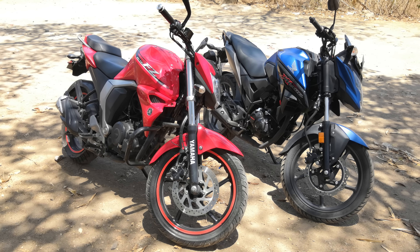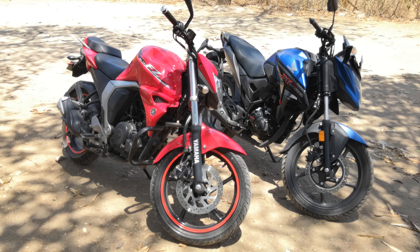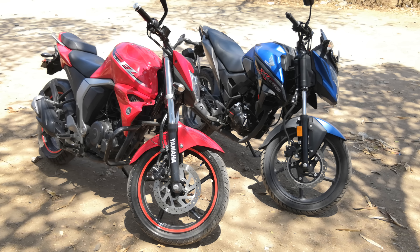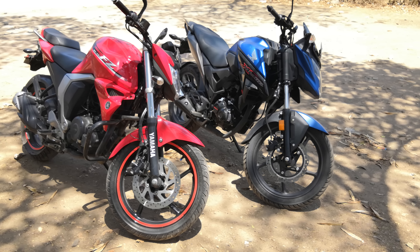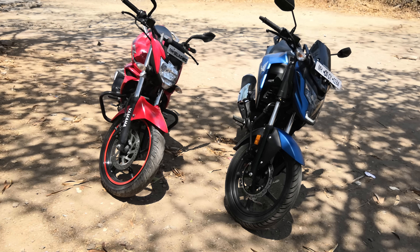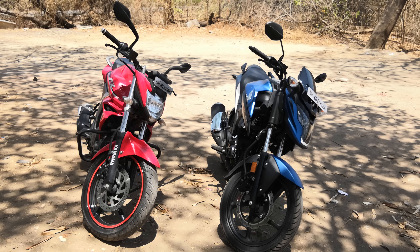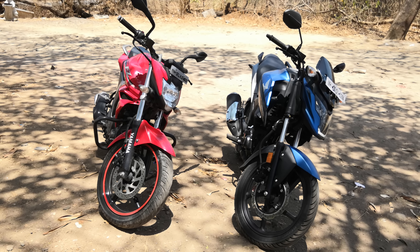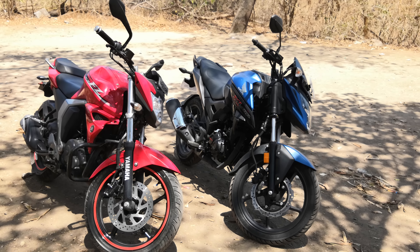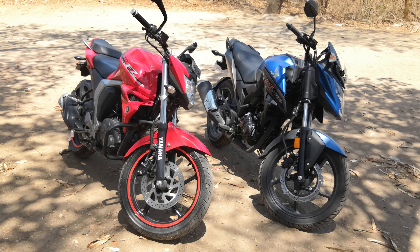As of now, the X-Blade offers more features and is slightly cheaper than the FZ, so the value quotient is high. If you're looking for bang for your buck, the X-Blade is still good — it may appeal to a larger audience because of that headlight and tail light, which look really cool. But if you want to ride and enjoy your ride on a daily basis, go for the FZ — you will not regret it. The winner of this test is definitely the Yamaha FZ because it does everything really well.